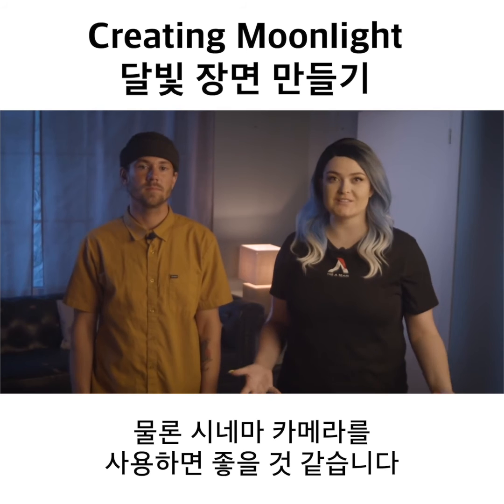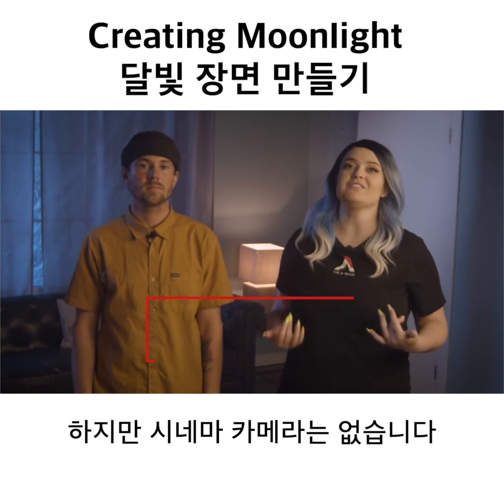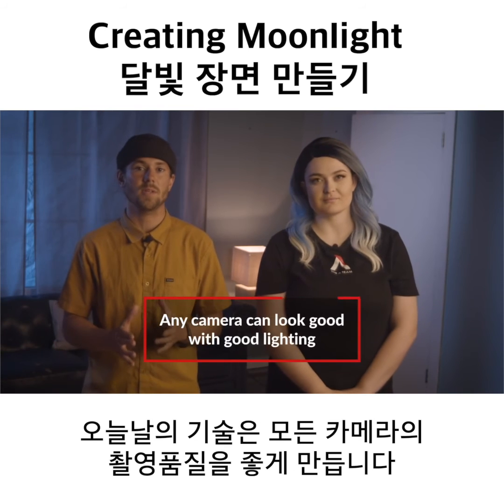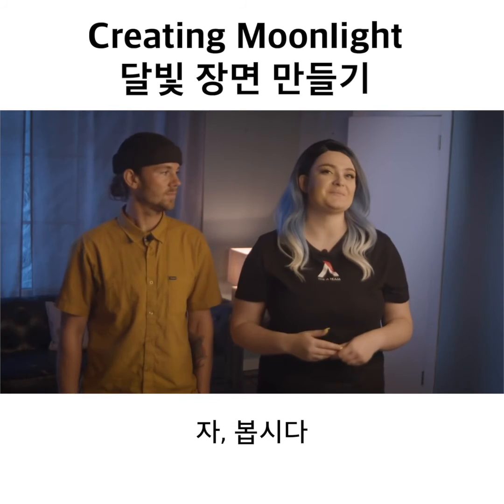Of course it looks good with a cinema camera, but what if you don't have a cinema camera? We also want to show you that you can still use a phone with cheap lighting and have it look good. Today, technology is so good that any camera can shine with good lighting. Let's see.